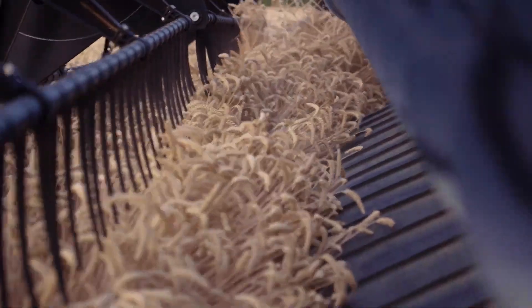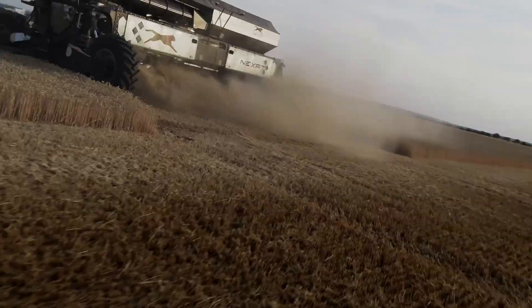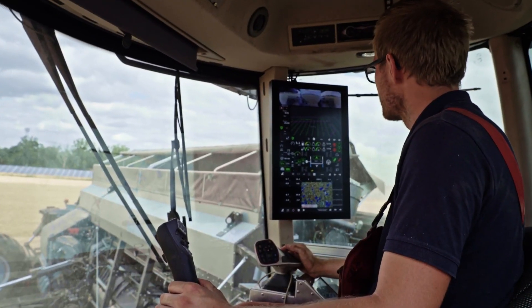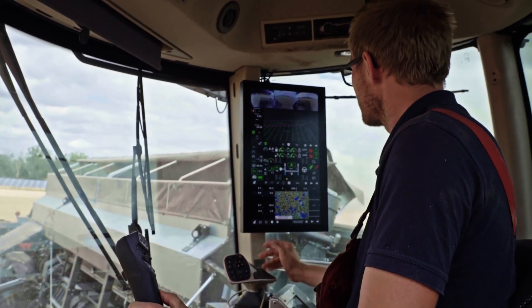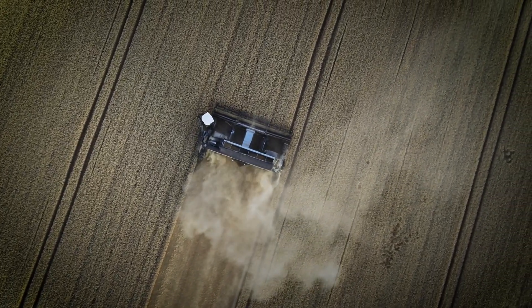The future of farming is here. There you have it, folks — a glimpse into the future of farming where technology reigns supreme and machines are transforming the way we feed the world. Thanks for watching. If you enjoyed this video, don't forget to like, share, and subscribe for more amazing content on the latest in agricultural technology. See you next time.